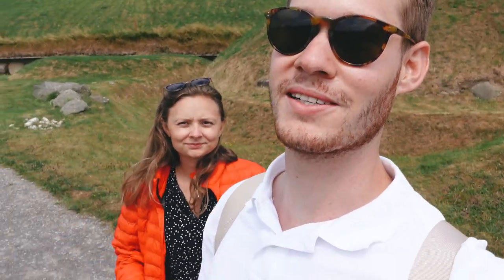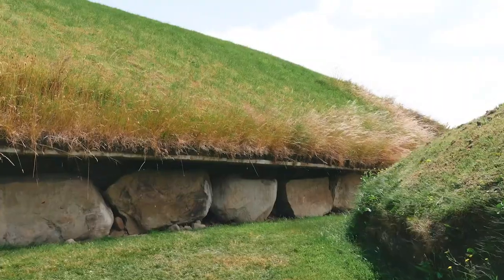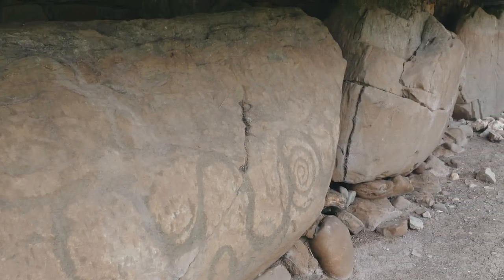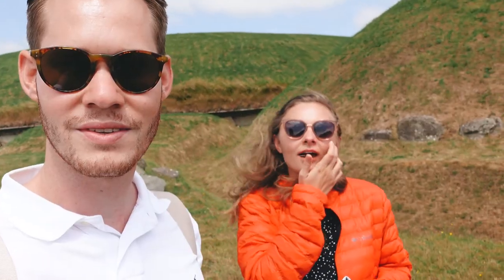We are now in County Meath. Before we go to the castle, we are visiting one of the largest passage tombs in the world. We are actually going to visit two sites. These hills — this one has the largest art collection from the Neolithic in Western Europe. It's a UNESCO World Heritage Site. This site is called Knowth and it has one huge tomb with the art collection in it and 17 satellite tombs around it. It's super impressive how well built it is for 3200 BC — crazy impressive.